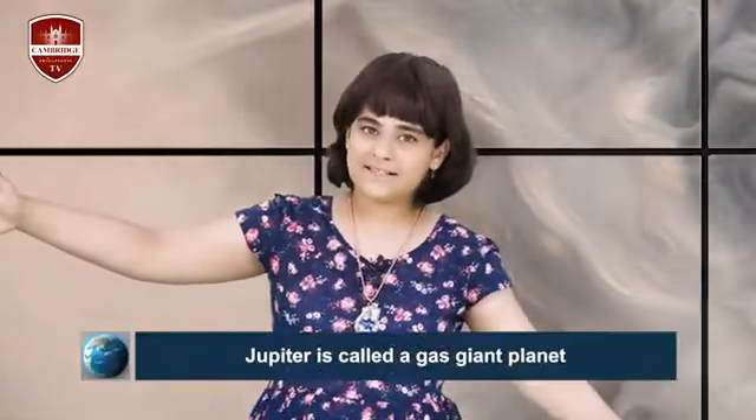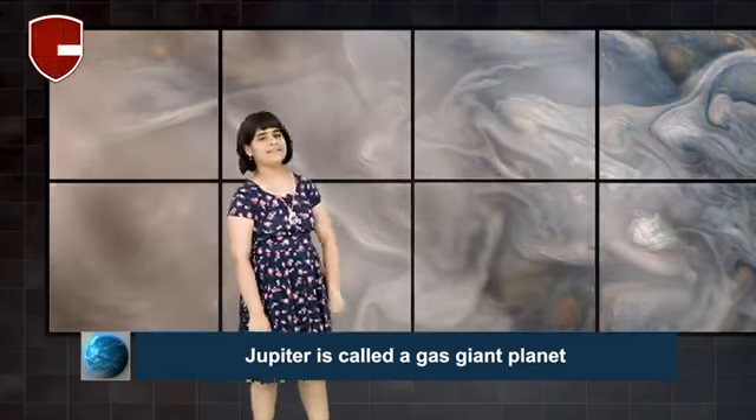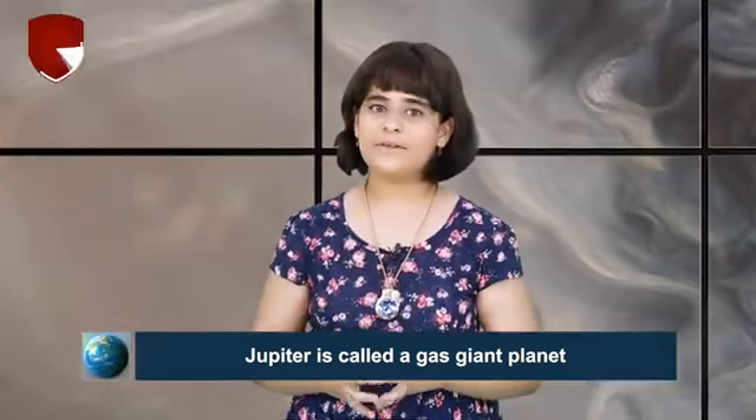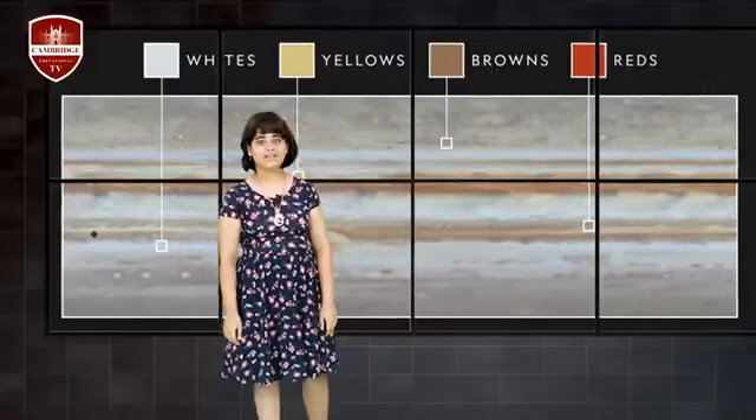Jupiter is called a gas giant planet. Its atmosphere is made of hydrogen gas and helium gas, but Jupiter is covered with thick red, brown, yellow, and white clouds. That gives the planet its striped appearance. It's a very beautiful planet — it looks like a rainbow with red, white, yellow, and just a little bit of orange and brown, which is amazing.